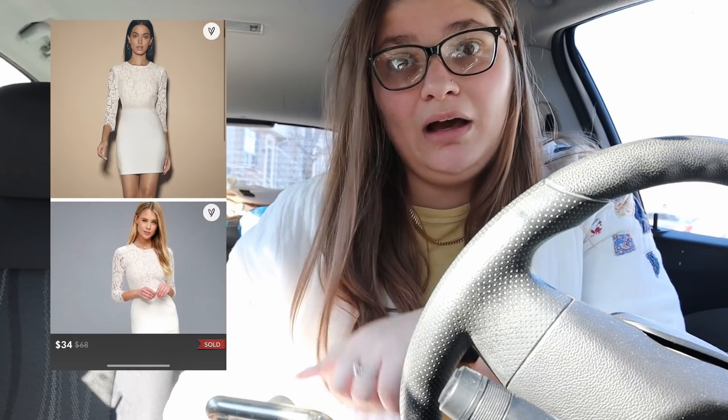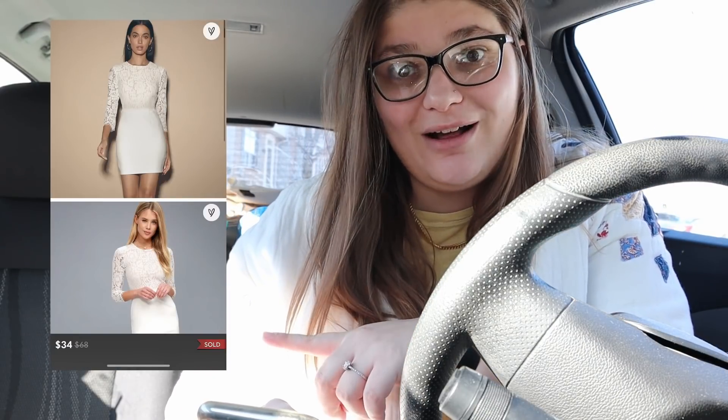The next thing I sold is something we picked up just in last week's video. I picked up two different Nuetags Lulu's dresses, and the long sleeve bodycon one sold for $34. I put it up for $40, somebody offered me $34 — a very reasonable offer, and I love reasonable offers. We made $27.20, bringing our challenge bank up to $780.33.